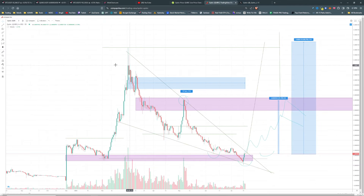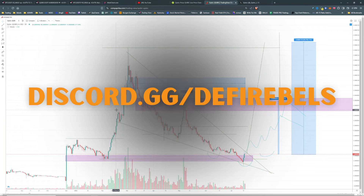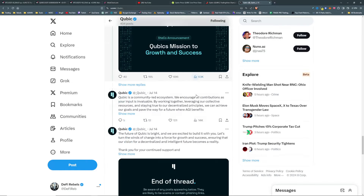We were up at a 1.1 to 1.2 billion dollar market cap at one point, so the drawdown has been pretty significant on Cubic. The total drawdown is about 88 to 89% — we've given it all back at this point. A lot of altcoins are free for the taking right now if you're looking to DCA in. If you're looking for more ideas besides Cubic, hop over to Discord at discord.gg/defi-rebels.